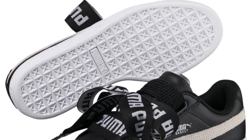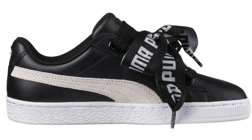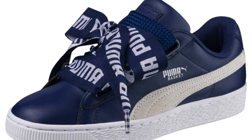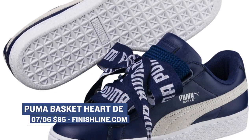Jumping over to Puma, they actually have a few releases for women this weekend with the Puma Basket Heart. These are dropping in black, and then there's also a blue version of the shoe dropping. These have those big, giant, fat laces almost, and they actually look pretty cool in that blue — I like that blue. You can grab a pair of those; they're actually available right now, and those will cost you $85.